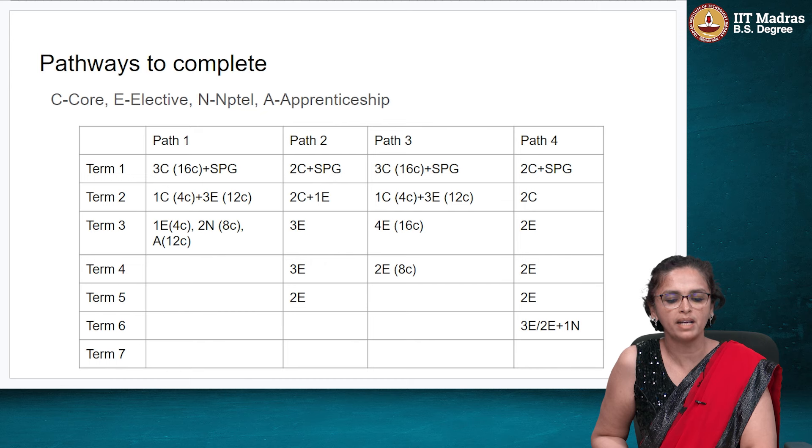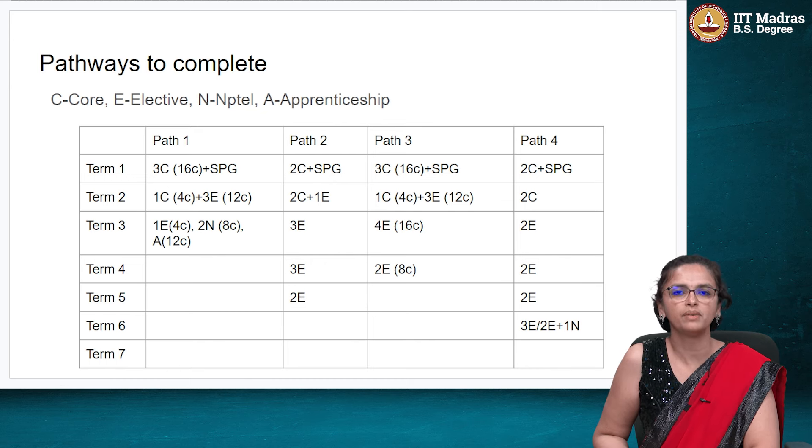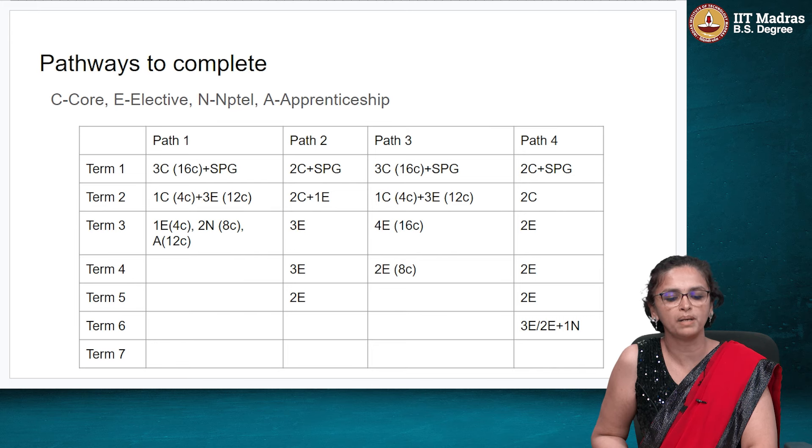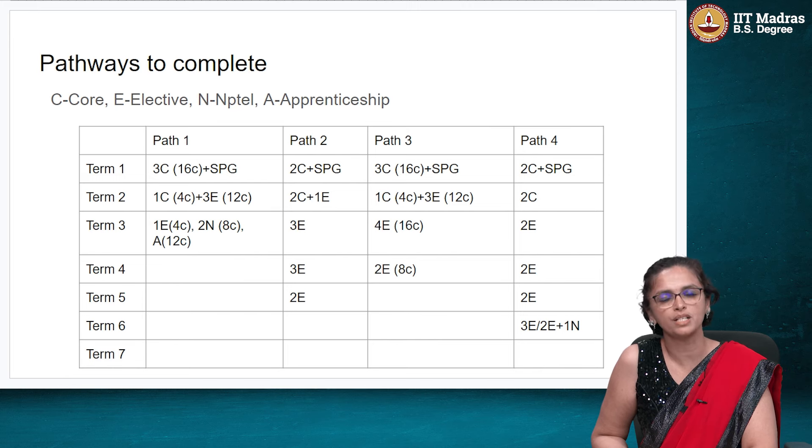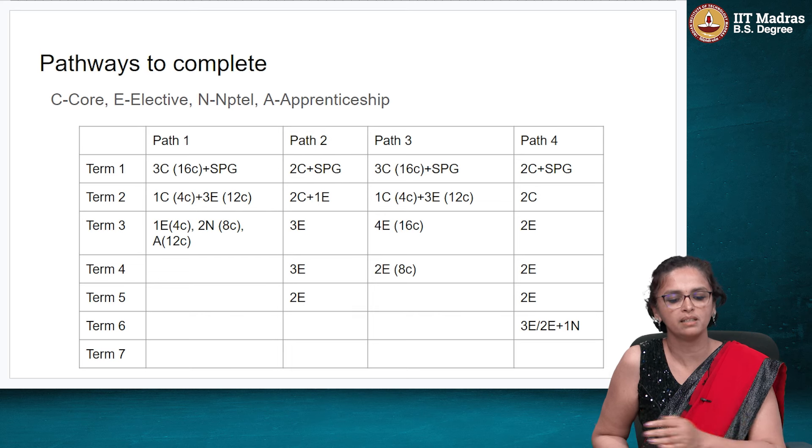One pathway is where you can complete it completely in 3 terms. In term 1 you take 3 core courses plus SPG, then in term 2 you take 1 more core plus 3 electives, then in term 3 you do 1 elective, maybe 2 NPTEL courses worth 8 credits, and you credit an apprenticeship of 12 credits — which you would have done during term 1 and term 2 and credit in term 3. In this way you can complete your 56 credits in 3 terms.